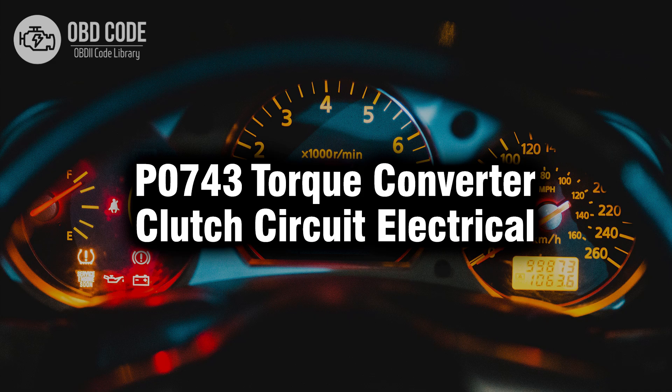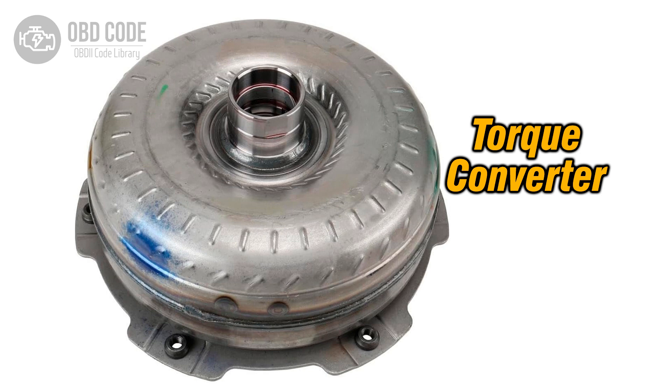Welcome. In this video we will talk about code P0743, its symptoms, causes and possible solutions. The P0743 trouble code indicates an electrical malfunction in the torque converter clutch circuit. The TCC circuit is responsible for engaging and disengaging the torque converter clutch in the automatic transmission. When this circuit malfunctions, it can affect the operation of the torque converter clutch, leading to various transmission-related issues.